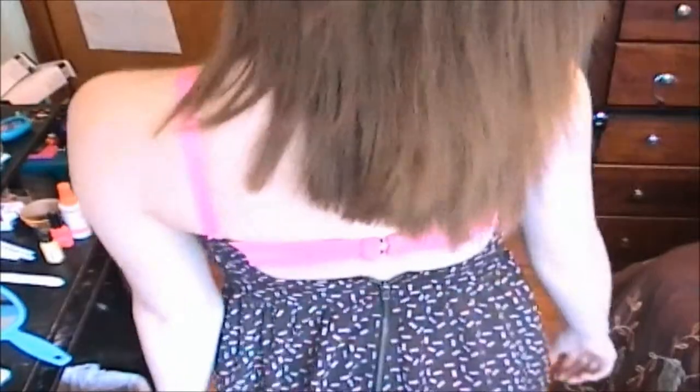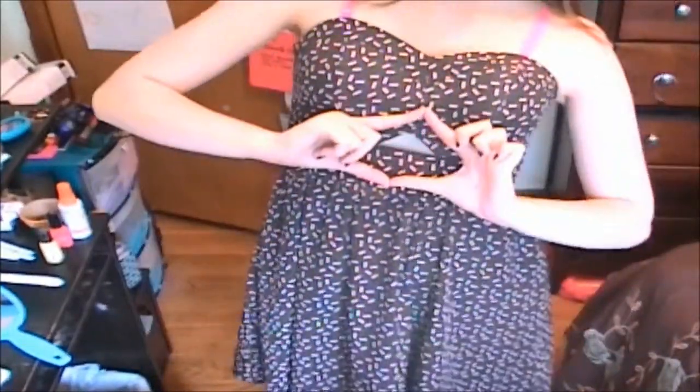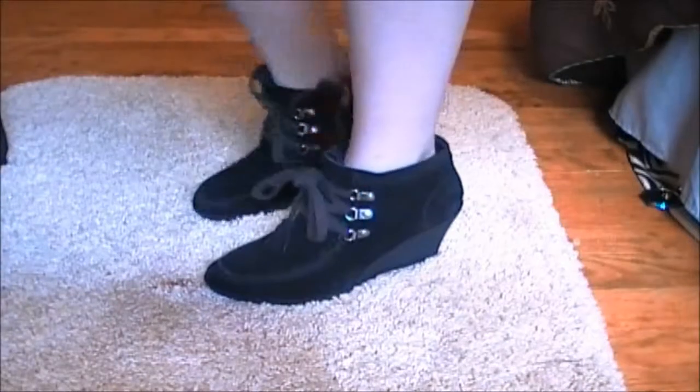Hey guys! So we're doing a really quick outfit of the day today. I have this really cute spring/summertime dress — it's black and has little light pink sprinkles, so I like it a lot. It's really cute. Also it has this really cool triangle which I like a lot.